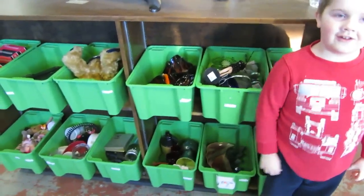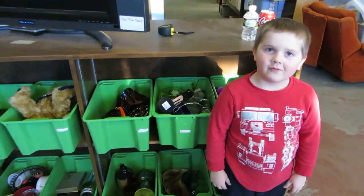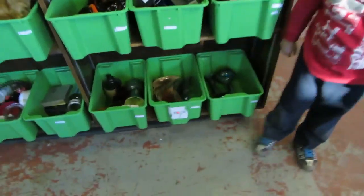Here we are for the December 15th Buckaroo Auctions video walkabout. Max is helping.